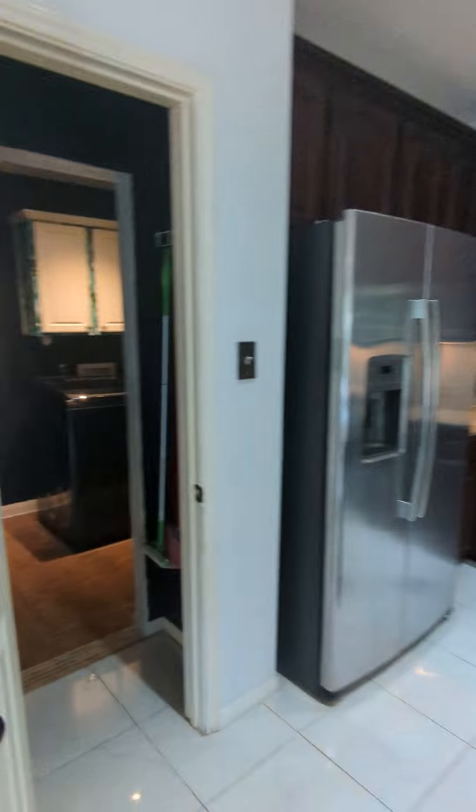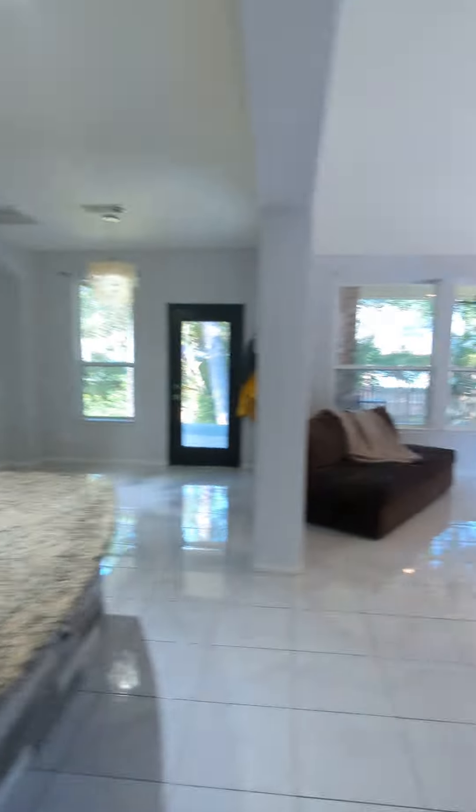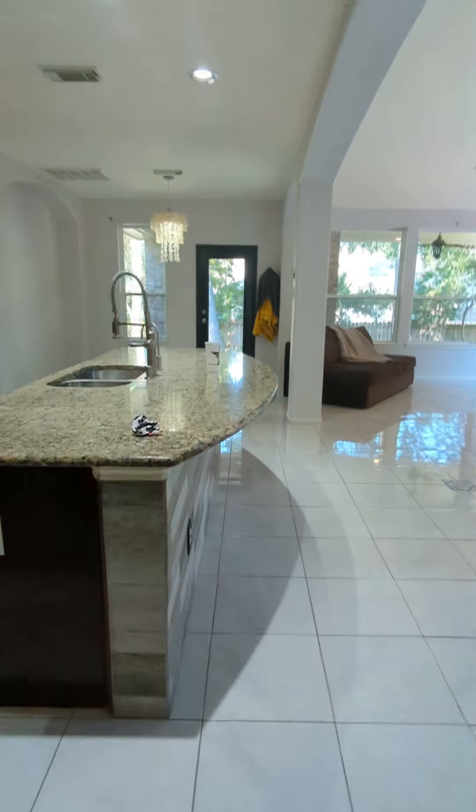Here's the kitchen. Nice high vaulted ceilings. Let's take a quick look at the laundry room. Oh, that's the garage — they're actually here right now so we can go in there.